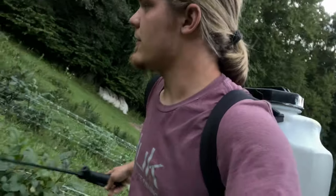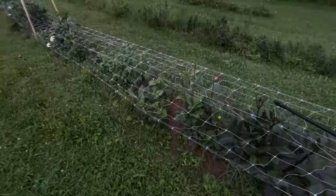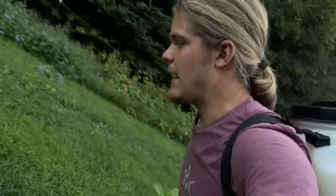I'm walking through the dahlias and spraying them real quick, just giving them a good soak down. I spray the dahlias at least once a week if it's warm and hasn't been raining, but if it's raining I spray after every rain.